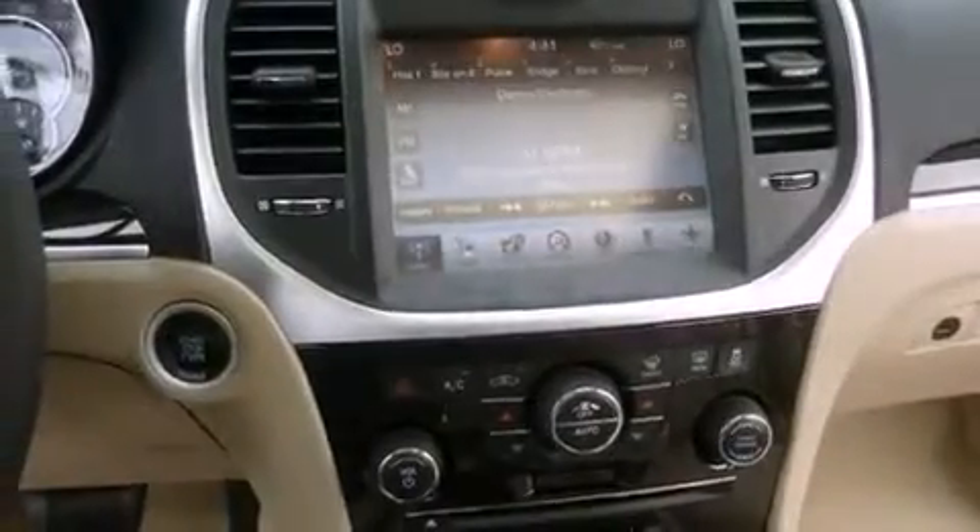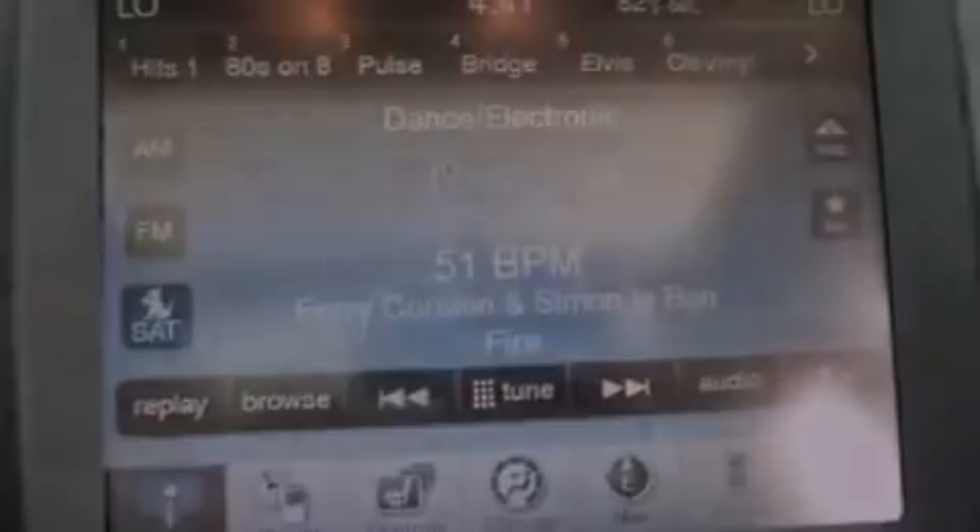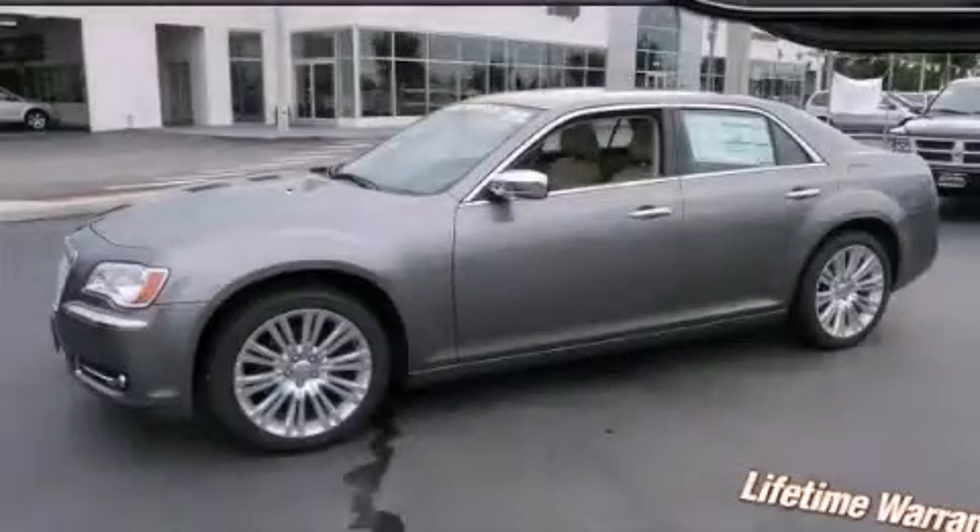With an EPA estimated rating of 27 miles per gallon on the highway, it's easy to see how you can save. This vehicle is sure to sell fast — call and arrange your test drive today.